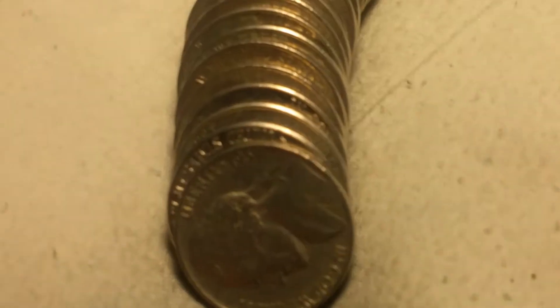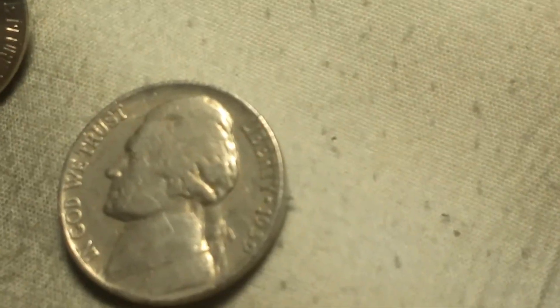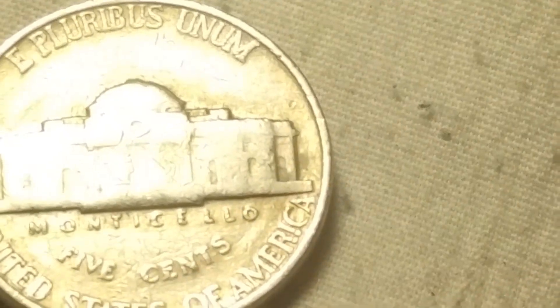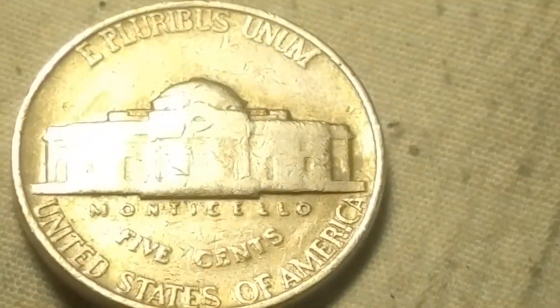Roll 19 and I've got a 1939 out of Philly. I'll check it off camera for the double Monticello and five cents — if it is, I'll bring you back in.